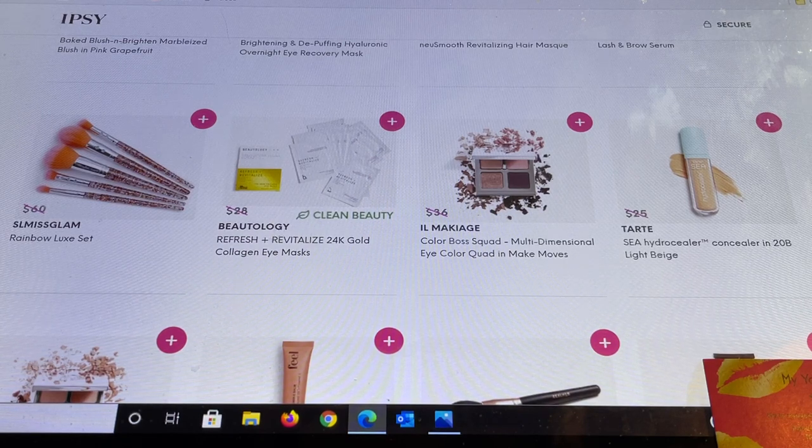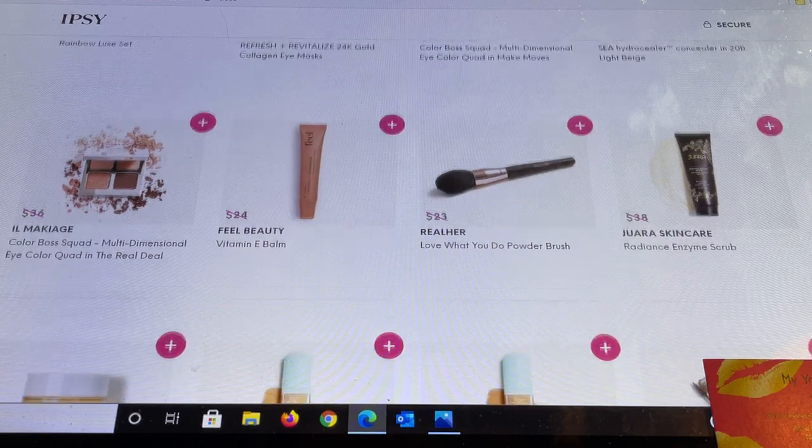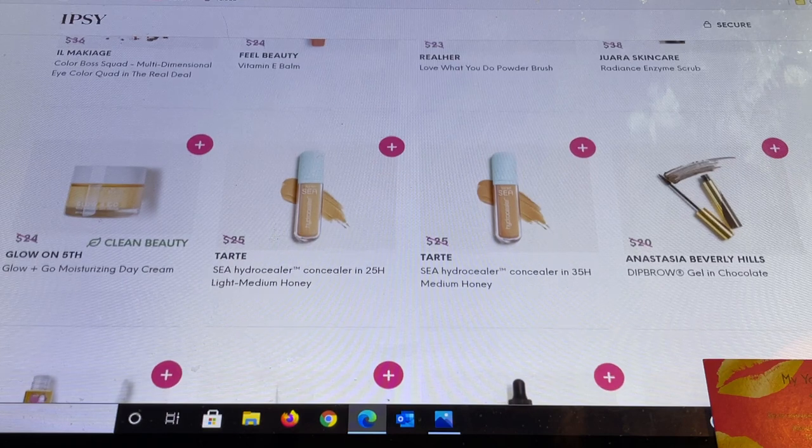SL Miss Glam — I received this last month with a duplicate and I just chose the winner for our giveaway; they were notified yesterday and are getting a package. This is SL Miss Glam's Rainbow Lux Set. From Brutology there's a Refreshed and Violetize 24 Karat Gold Eye Mask. Then Mille Maquillage — which is stunning, I got it in the PR package so check that video for swatches. From Tarte another shade in light beige, and then some items that were choices for me in Plus which is nice when you can grab them in add-ons. There's also a Radiance Enzyme Scrub.